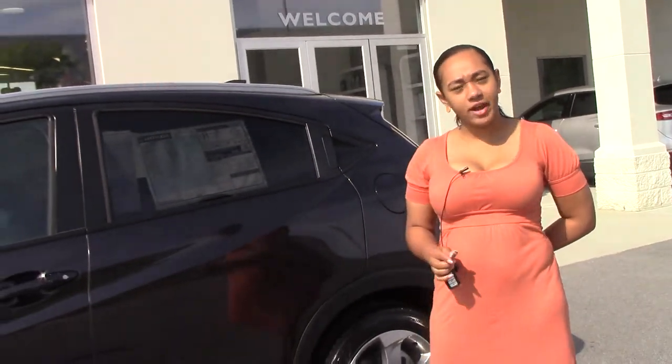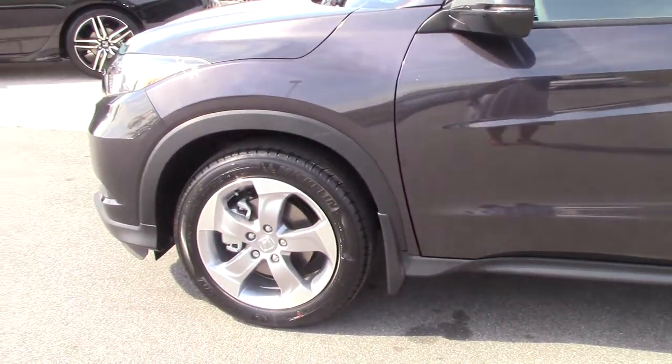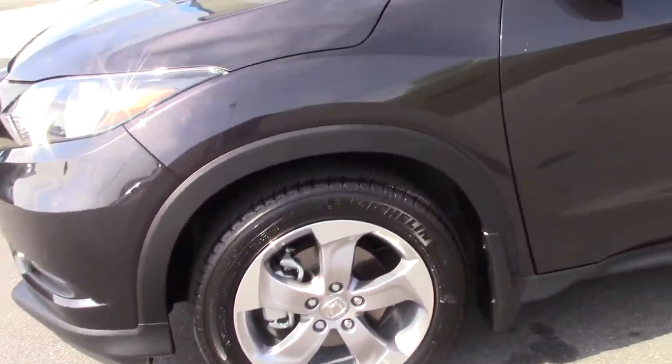Hi, I'm Bria here at Honda Vernon Rapids. I'm standing here with the 2017 HR-V EXL with navigation. As you can see, it is Melberry in color.